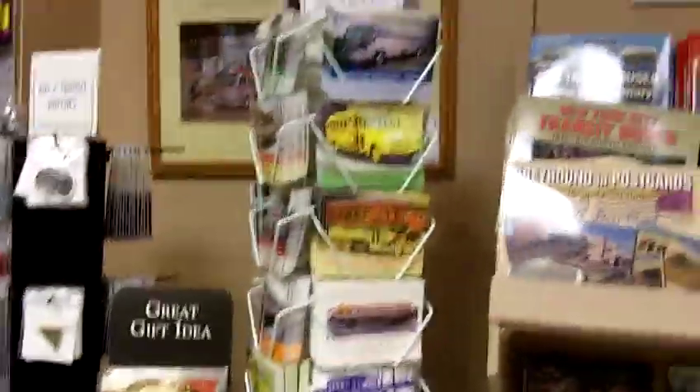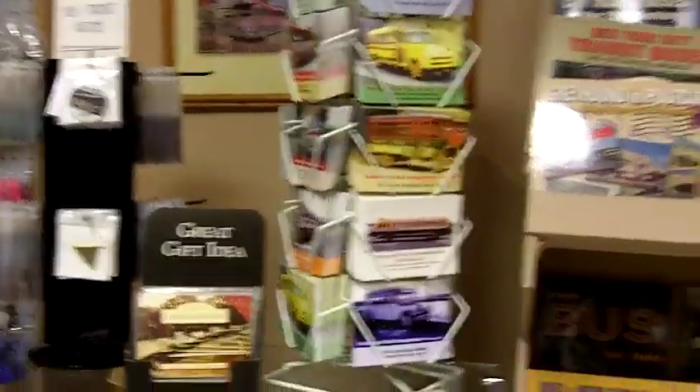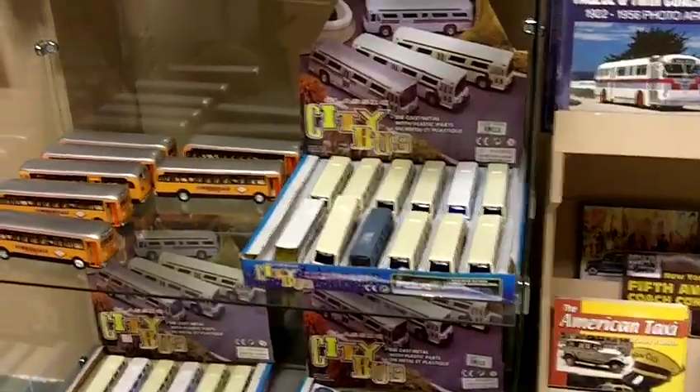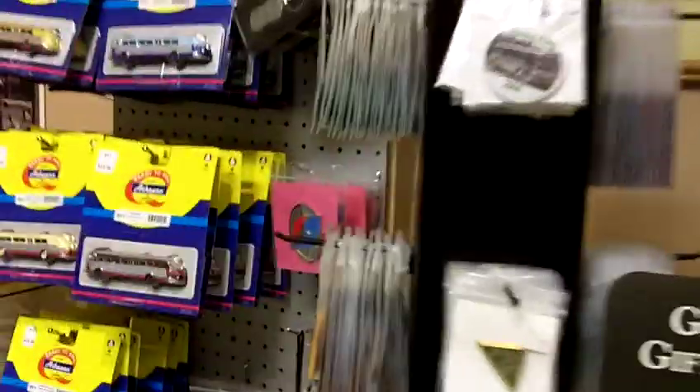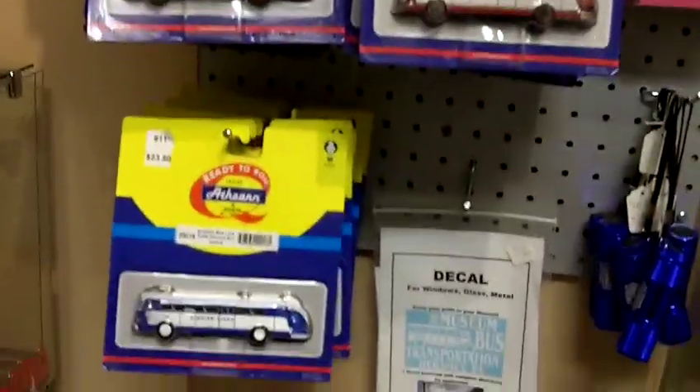We have three racks of books. Here are some of our postcards, some more bus models, some more HO bus models. These are all available in our gift shop.